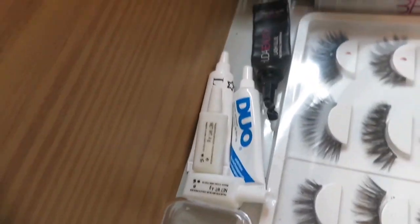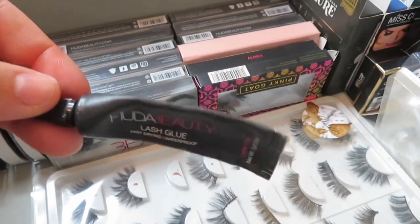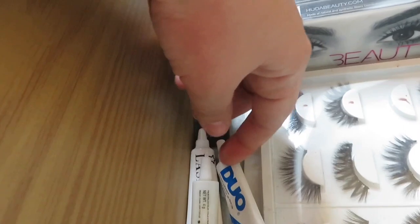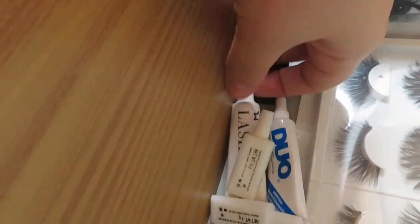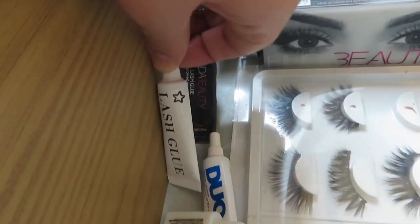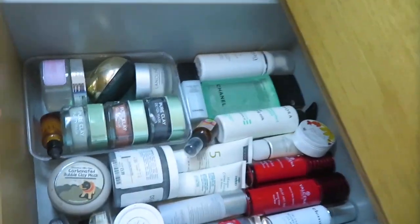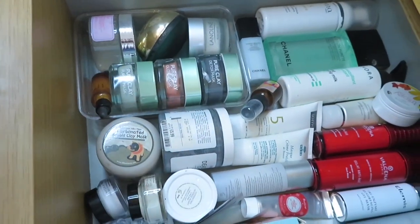For glues, I keep all the Eylure ones in a little pot. My favorite is the Huda Beauty glue — it comes out super black but I've started using this Duo from Superdrug. I also have Superdrug's own brand which I haven't tried yet — if you have, let me know. That's my final drawer of this unit — the last one is my skincare.